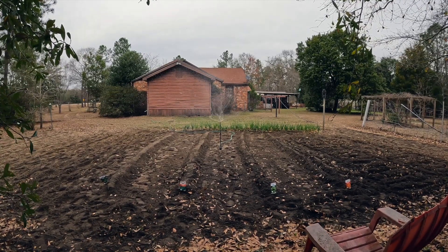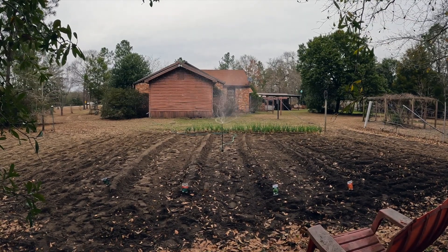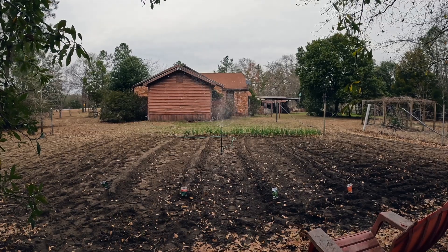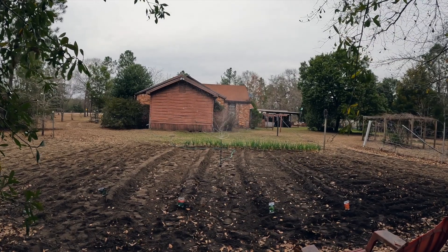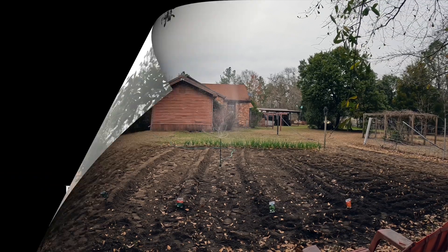This is February 2024 and this is our garden. We're going to do it north to south and we are going to have some excellent stuff coming up — we have broccoli, lettuce, carrots, and cabbage. I think Morris is going to be putting some potatoes in the ground too pretty soon. We will see you guys in our next video. You have a blessed one.